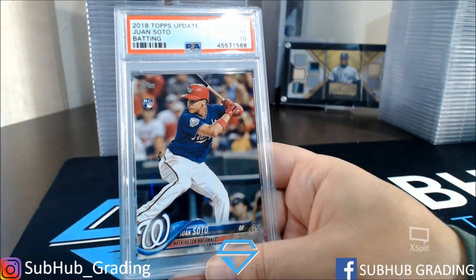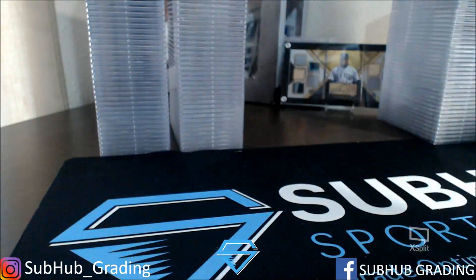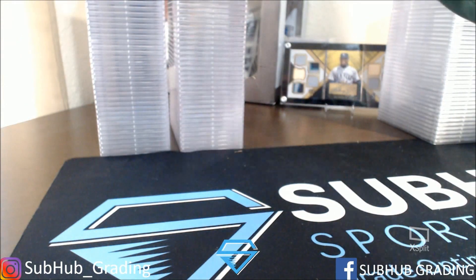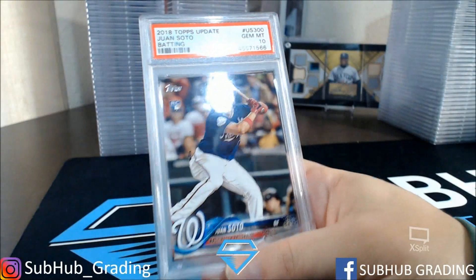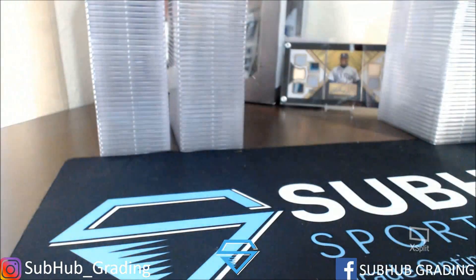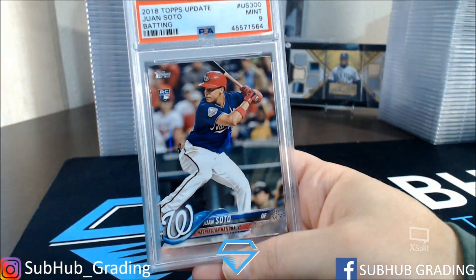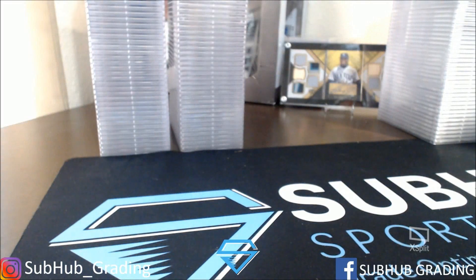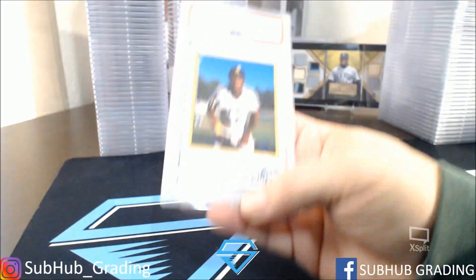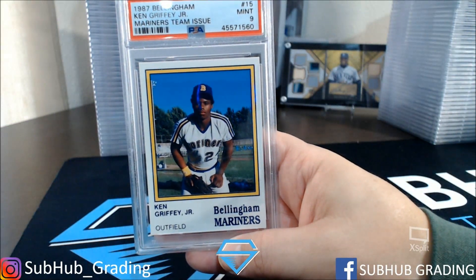Juan Soto Gem Mint 10. Juan Soto Gem Mint 10. Juan Soto Update Gem Mint 10. Juan Soto Update Gem Mint 10. Very nice on the Sotos. And a Mint 9 on the last update there. And a Bellingham Mariners team issue Mint 9 — very nice.